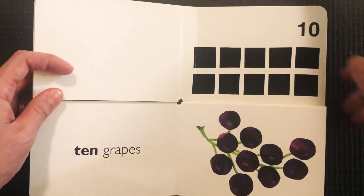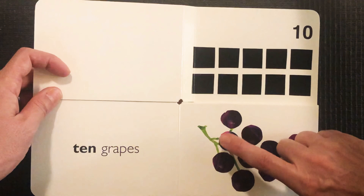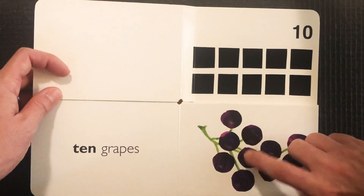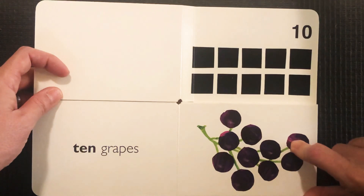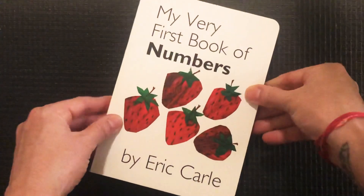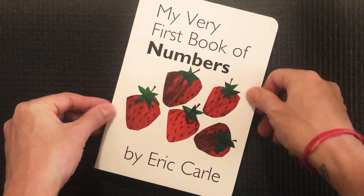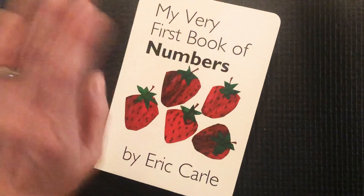And before we say goodbye to this story, let's try it in Spanish just for fun — uno, dos, tres, cuatro, cinco, seis, siete, ocho, nueve, diez. Yes! Awesome counting friends. Thanks for joining me today for My Very First Book of Numbers by Eric Carle. I hope you enjoyed counting — keep on counting and learning while you're at home. Bye friends!